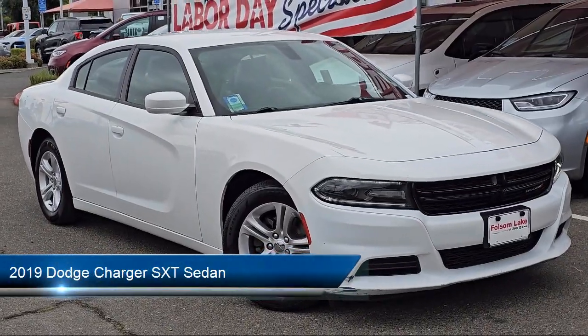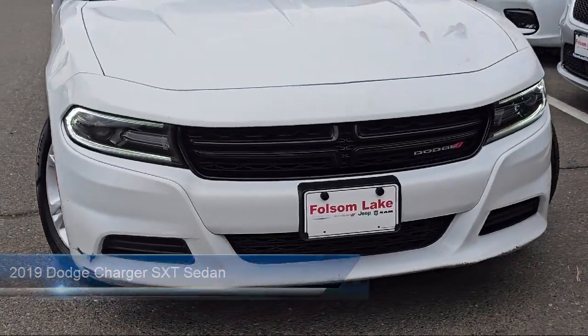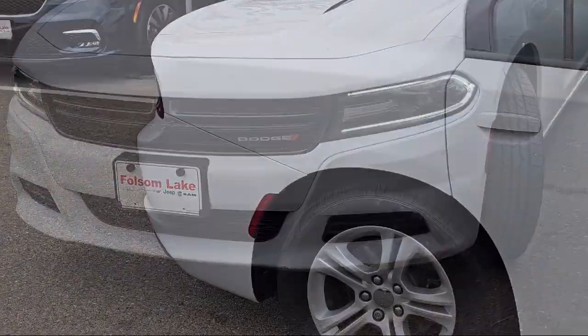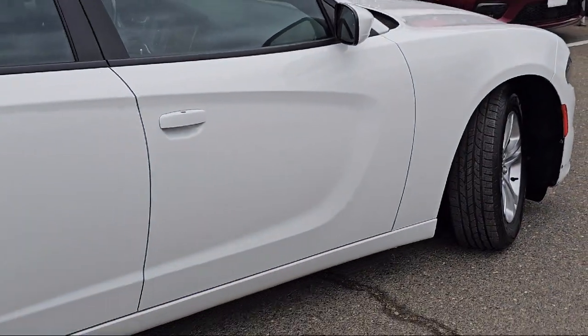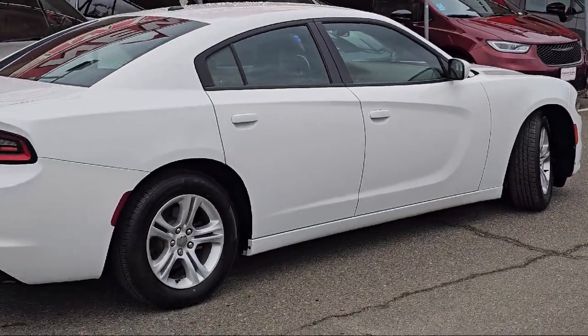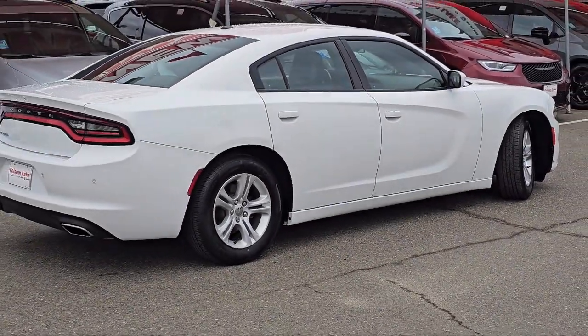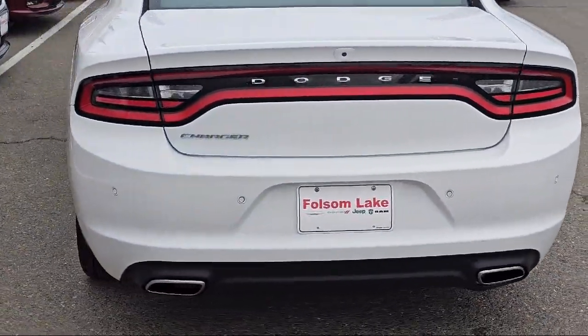It comes equipped with Apple CarPlay and Android Auto, Park View Rear Backup Camera, Keyless Entry, Rear Seat Center Armrest, Outside Temperature Display, Alloy Wheels, Steering Wheel Controls, Electronic Stability Control, Sirius XM Satellite Radio, Air Conditioning, and has less than 60,000 miles on the odometer.